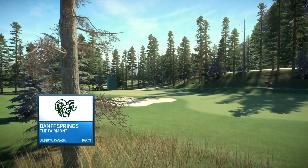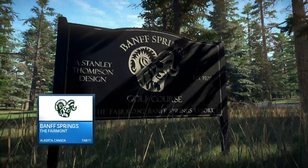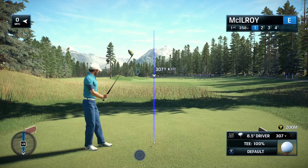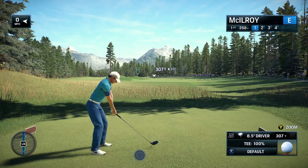EA Sports is proud to present today's PGA Tour coverage. Frank, one of the things we love about golf is it's an outdoor game, and we share these spectacular views with our friends from Mother Nature. It's absolutely gorgeous out here.